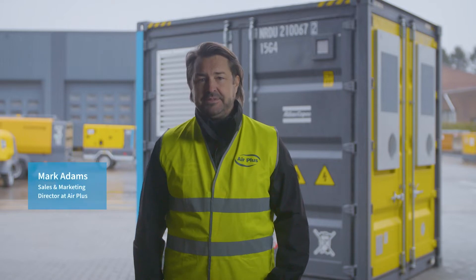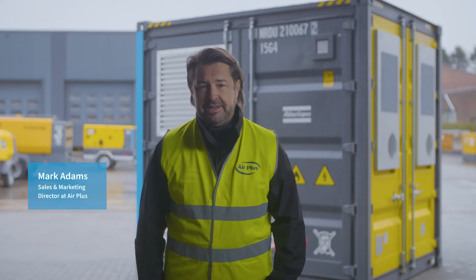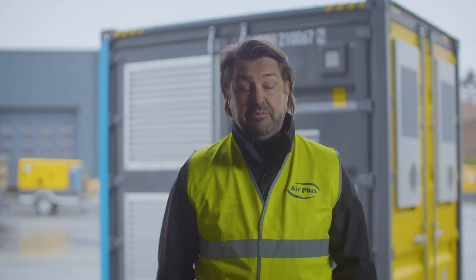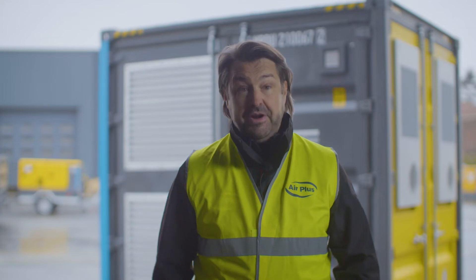Hello, my name is Marc Adams. I'm Sales and Marketing Director at AirPlus in Belgium. We're an official dealer and service center of the Atlas Copco Power Technique range, and we've been a partner for Atlas Copco for a very long time.